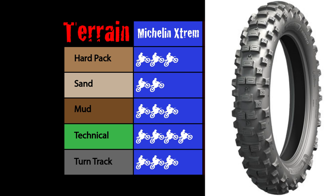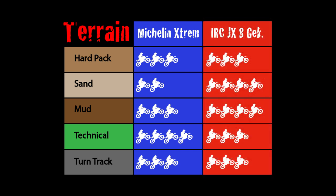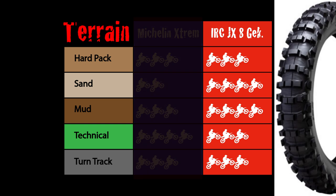Generally, the faster you go the worse it performs. The IRC on the other hand is a much better balanced tire. It might give up a slight amount of traction in hard pack and in technical, but it's very good in sand and in mud and holds up in every other aspect as well. It's a pretty impressive, all-around package that is hard to beat. The JX-8 Kokoda outperforms the Michelin in sand and in mud. Maybe it gives up a little bit in technical, but not by much.